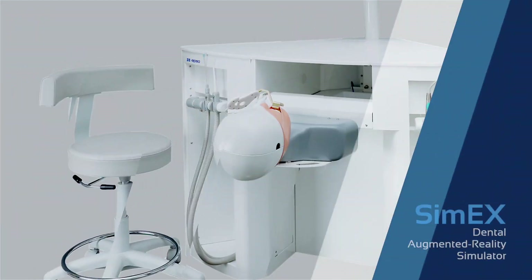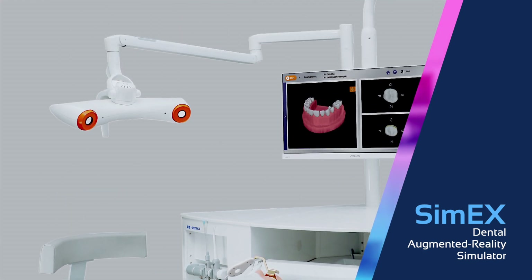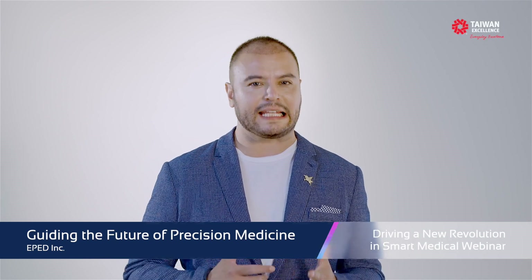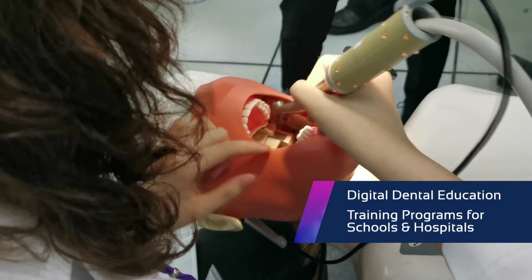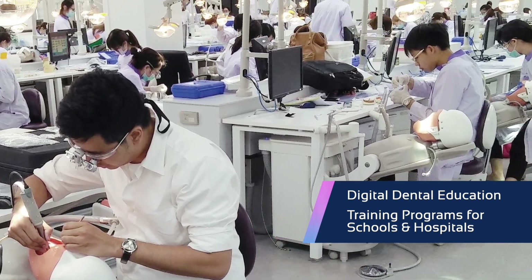Last but not least, here comes our Cimex. The Cimex Dental Augmented Reality Simulator is the leading brand of dental training simulation systems in the world. It is the only system in the market offering digital dental education and training programs for both dental schools and dental hospitals.